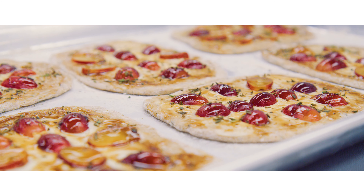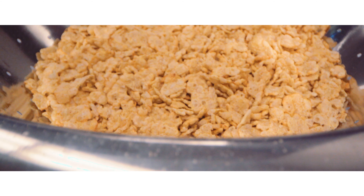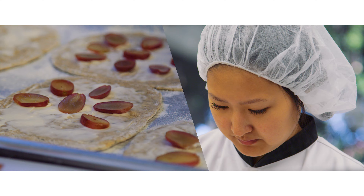Food product development is one of the capstone projects of our program. We based a class on product development competitions so they get a learning experience that matches as much as possible the real world.